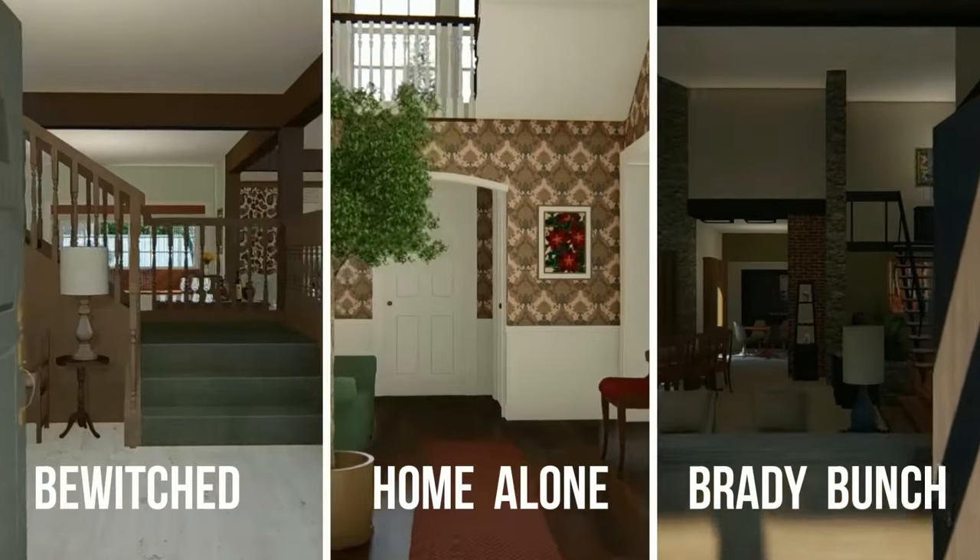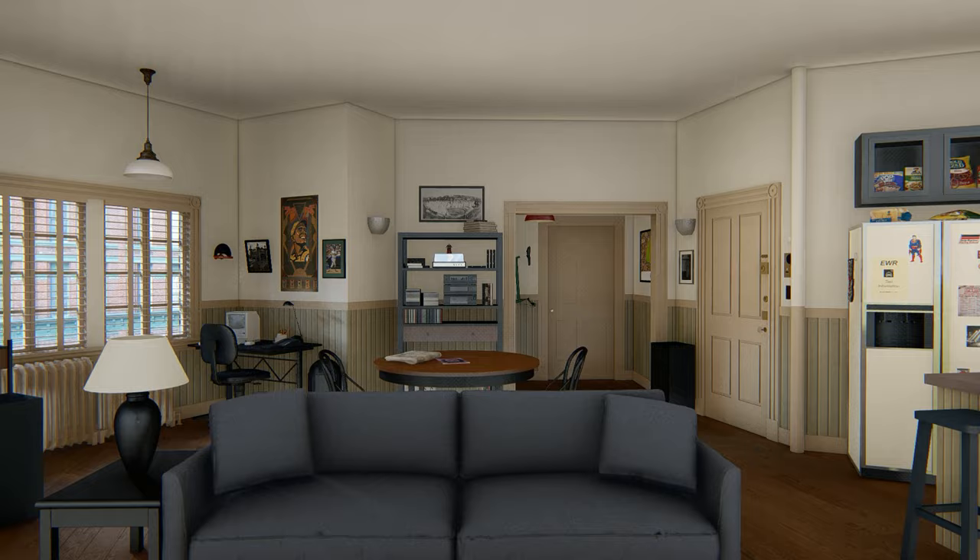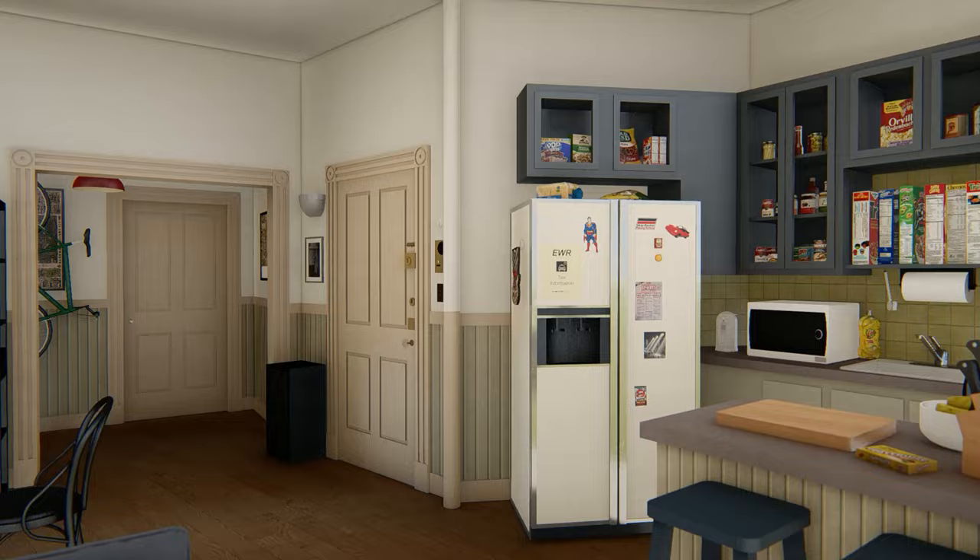Ever wish you could walk around inside of your favorite TV and movie homes? Well, on this channel, you can. Today, we'll be exploring every nook and cranny of Jerry's apartment from Seinfeld, with ceilings in all four walls so it feels like a real home.